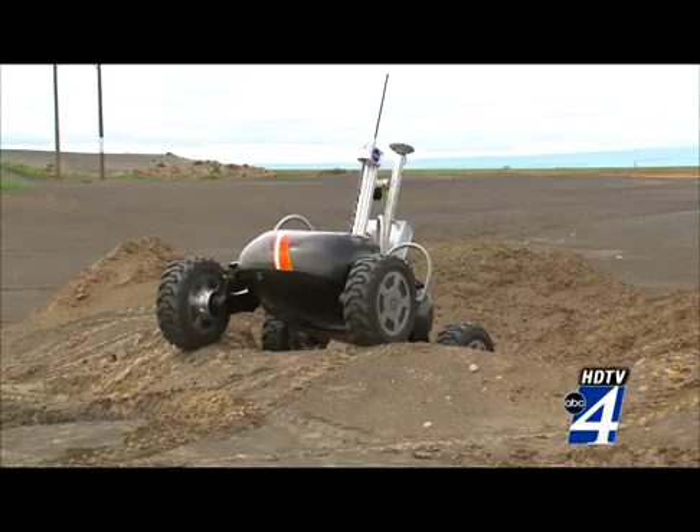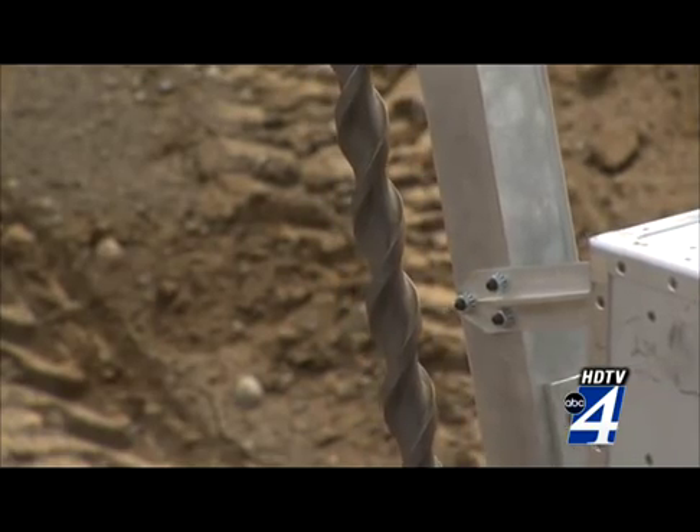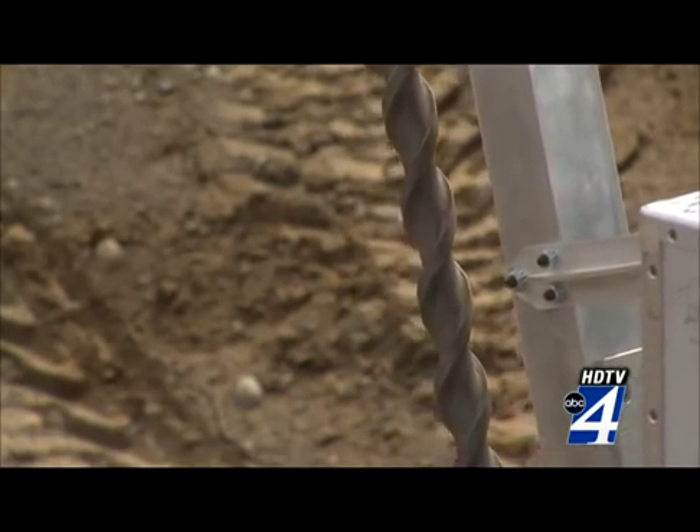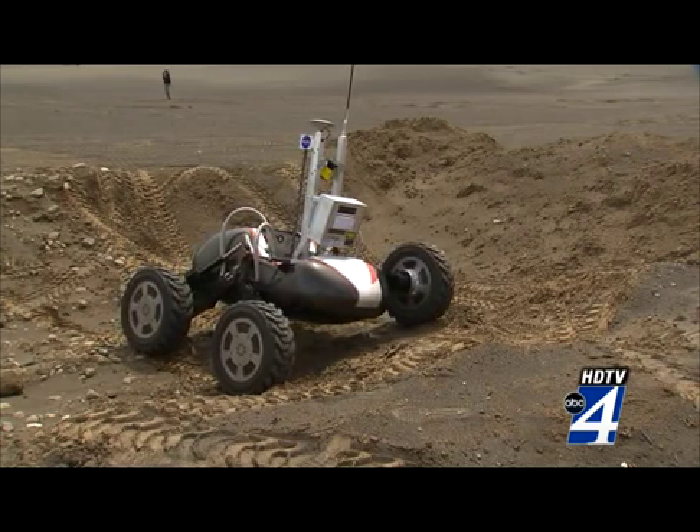This is a robot called Scarab. It's designed for exploration of the polar craters of the moon. This rover is responsible for drilling on the lunar surface, where NASA hopes to test core samples for hydrogen, oxygen and water.